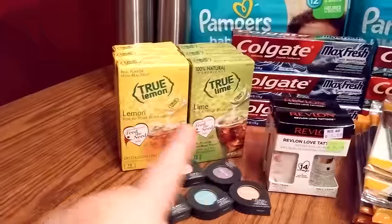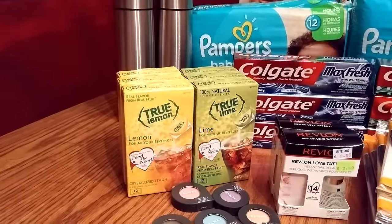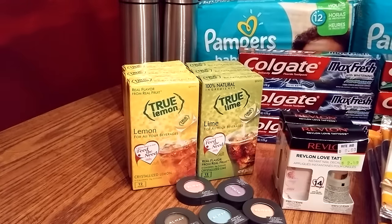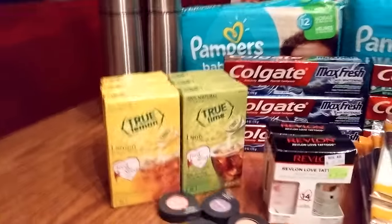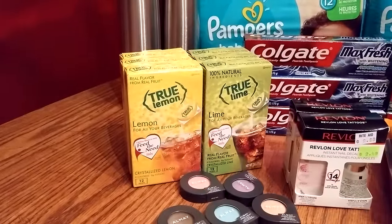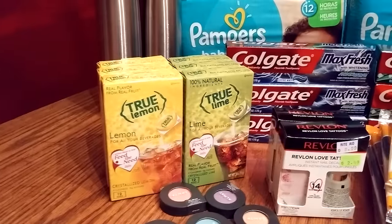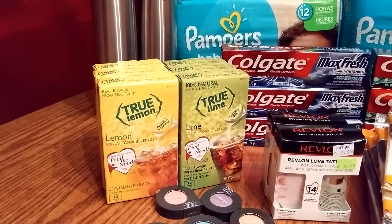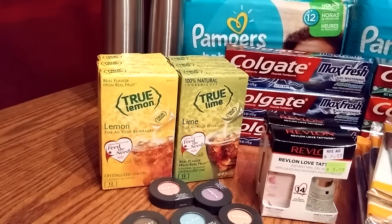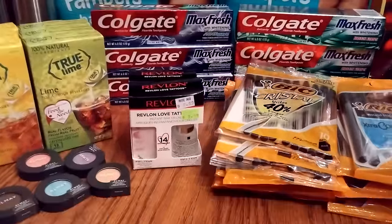The True Lemon and True Lime — there were $0.70 off coupons on coupons.com, and they're normally $1 at Rite Aid. With the 20% gold discount it takes $0.20 off, making them $0.80 a box. Minus the coupon, it came out to about $0.10 a box. Pretty cool. These don't count for the Rite Aid for Points, but I got those anyway.